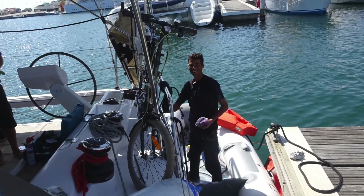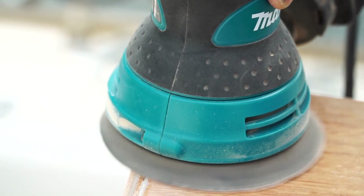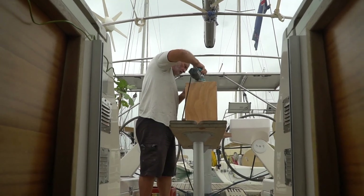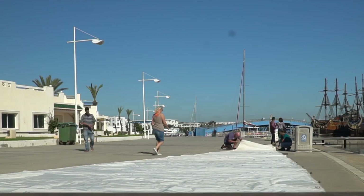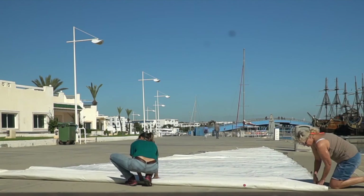We employed a local man who polished White Arrow, and Gavin spent time making some booster seats for when we were at the helm. We folded and stored our sails, ready for wintering.